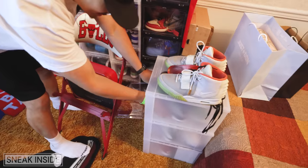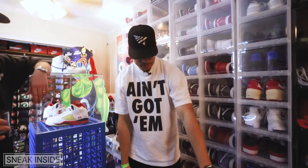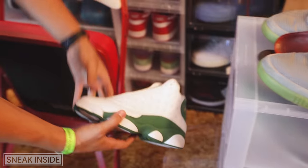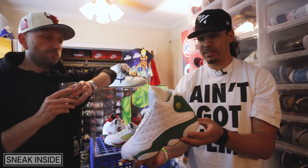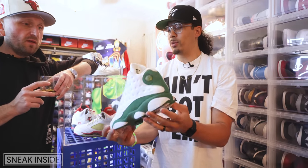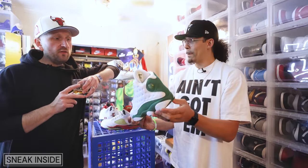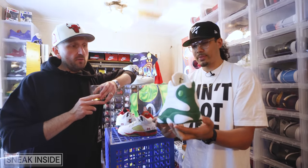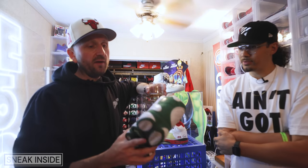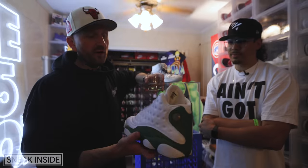Ray Allen 13s — this was a drop that came out, but it was limited, House of Hoops only. It's like a PE but it came to the public, you got the Ray Allen on the tongue. I've always been a huge 13 fan — eighth grade I was seeing them all the time. My boy Nick, who's big into PEs, had them at Got Sole in New York and they were my size. It's just such a beautiful shoe, nostalgic for me, and I'm a big Ray Allen fan — his shot is just like water.